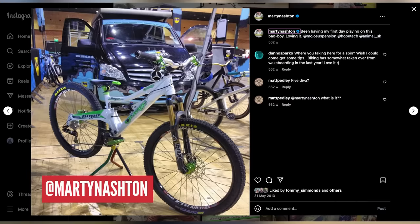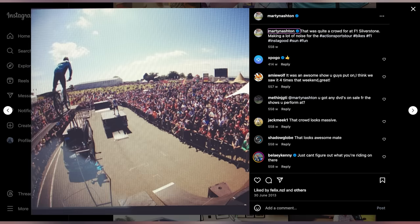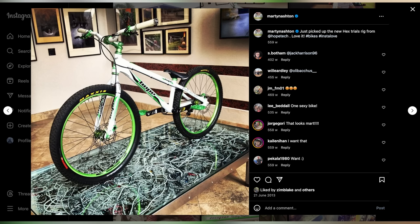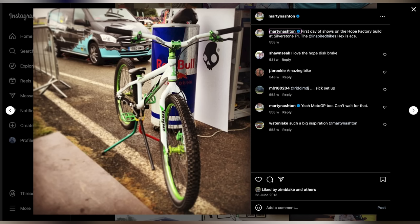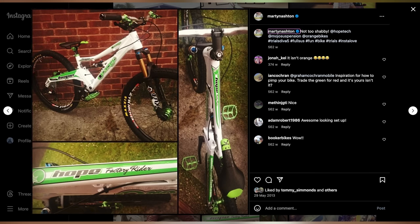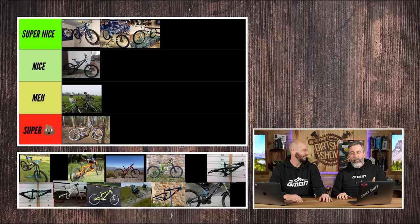I used these on the Animal Bike Tour in 2013. They were Hope Factory builds — an Inspired Hex and an Orange 5 Diva made into a full-sus trials bike and a rigid trials bike. They were beautiful. I unfortunately didn't get to ride the full-sus bike as I snapped my back in half around that time, and I never got to do what I had planned with it. But it was a beautiful bike. Super nice.